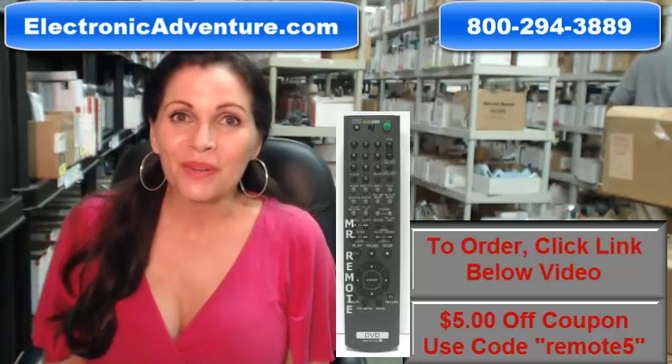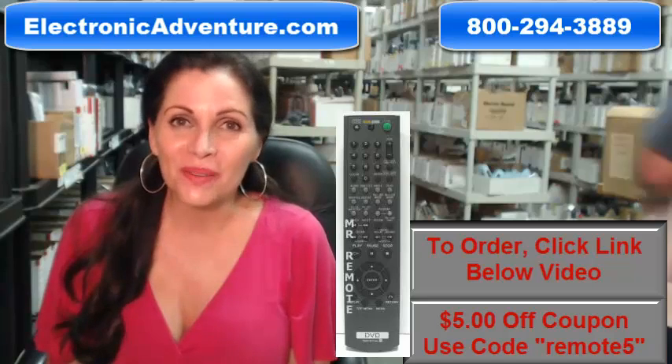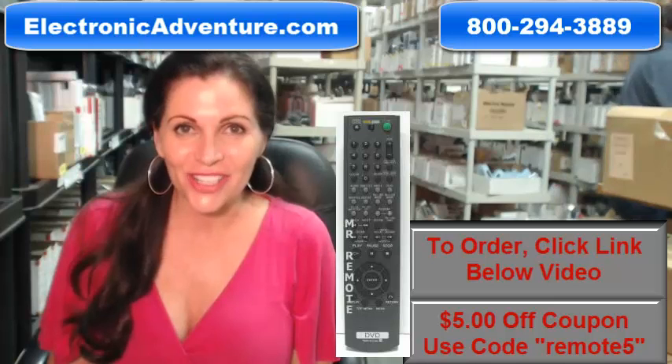So you need to buy a Sony remote control? Well, you've come to the right place. Just click on the link right below this video, order your brand new original Sony remote, and it ships today.